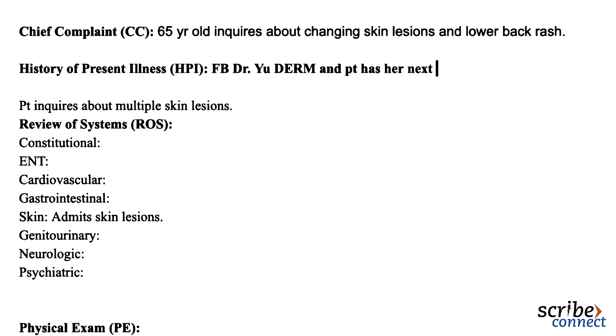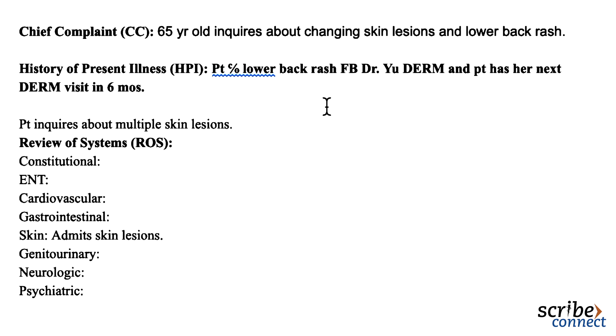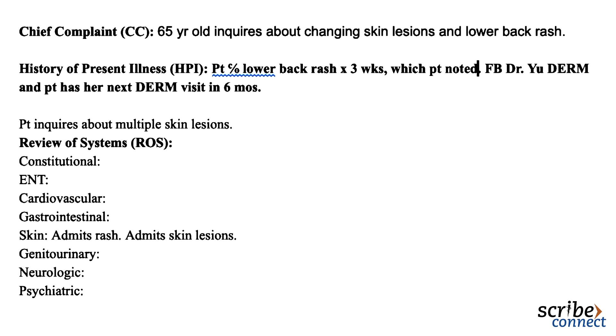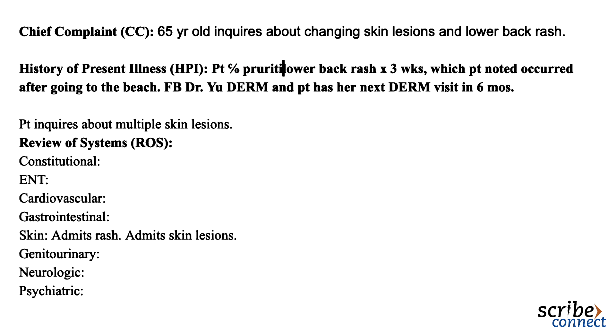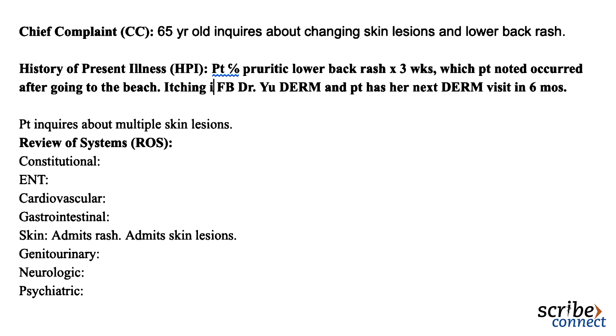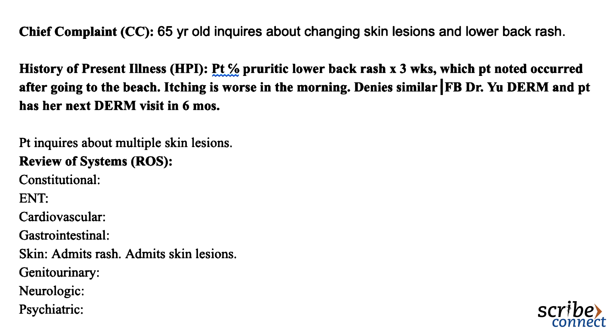Okay, let's talk about the lower back rash that you've been experiencing. How long has this been going on? Have you had any rash similar to this before in the past? Around three weeks. I first noticed a rash after I went to the beach — not sure if going to the beach that day caused it or not. It's extremely itchy and the itchiness has gotten worse in the last week. I've never had a rash like this before. Is it worse at certain times of the day? I would say it's worse in the morning. I'm able to sleep after applying cortisone cream, thankfully. Applying hot compresses also helps distract me from the itching sensation.